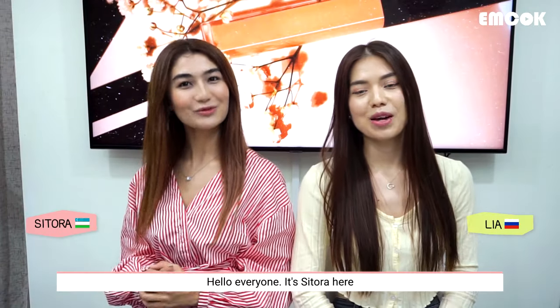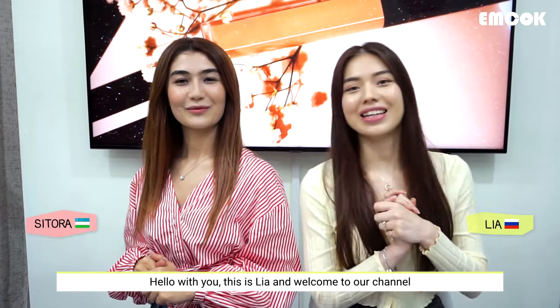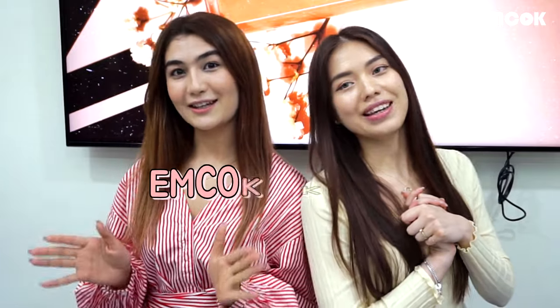Hello everyone, it's Estora here. Привет, с вами Лия, и вы на канале EMC OK K BEAUTY!